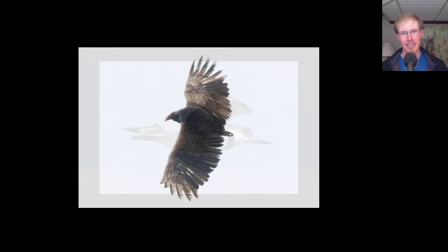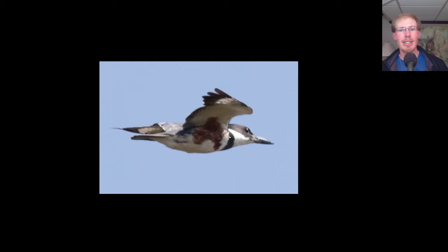Here we have another belted kingfisher, and this one is a female. We can tell that because in addition to the blue, it also has this brown color.